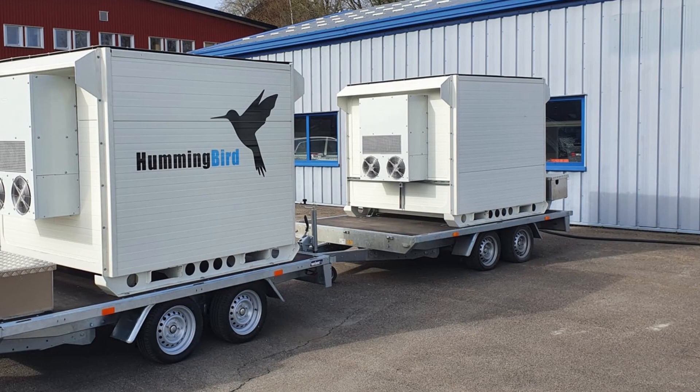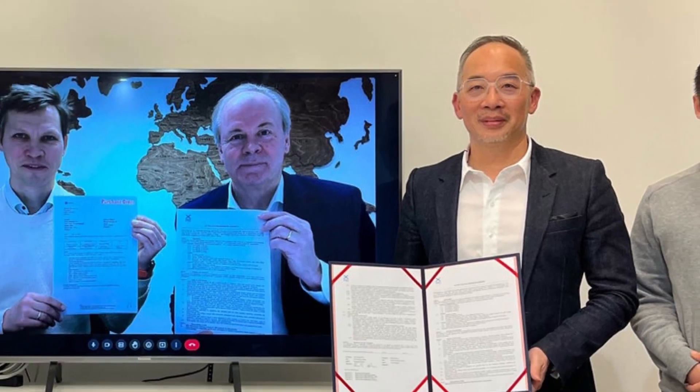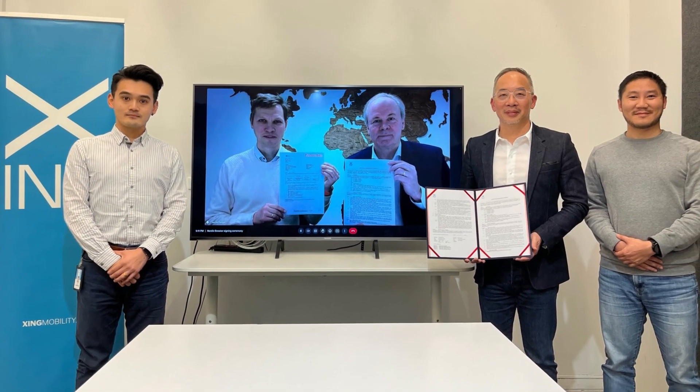They've announced a partnership with Nordic Booster, a leader in mobile and high-power charging systems based in Norway. This builds on their previous collaboration, delivering battery technology with very high anti-thermal runaway capability and promising life cycle testing to construction, agriculture and mining applications.